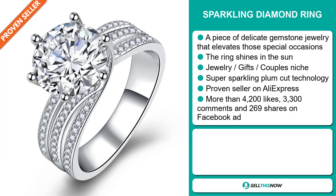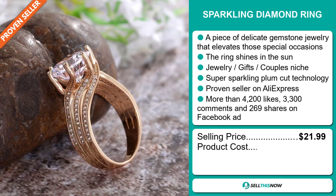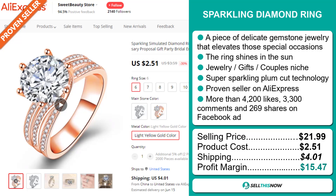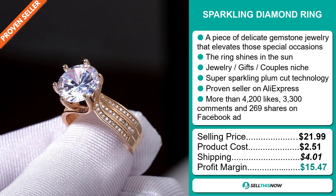The selling price for the Sparkling Diamond Ring is just under $22, whereas the product cost is only $2.51. Shipping will set you back $4.01, so you're looking at a good profit margin of $15.47. Sell this now!